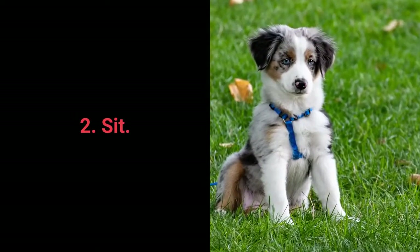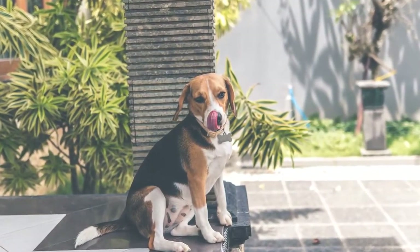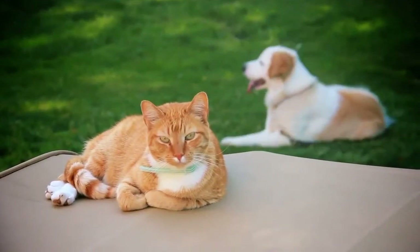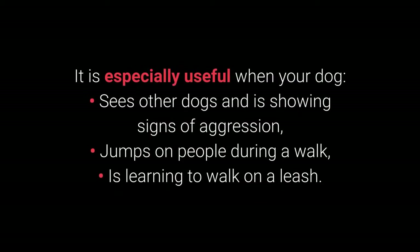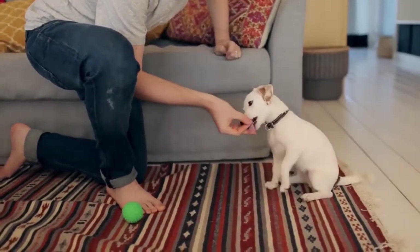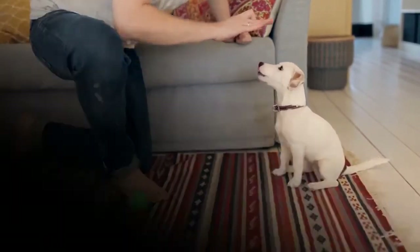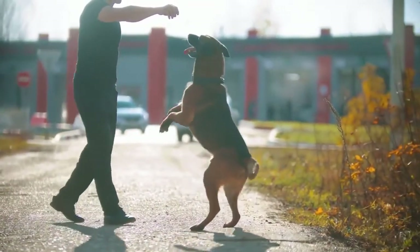Number 2: Sit. We all know sit as one of the most basic commands, but it's also one of the most useful for distracting dogs during a walk — especially when your dog sees other dogs and shows signs of aggression, jumps on people, or is learning to walk on a leash. The sit command is also useful as a starting position for training other commands. Dogs can learn to sit with relative ease starting from about 7 weeks old. Steps: Place the treat in your hand and let your dog smell it. Slowly move your hand closer and raise it — the dog should react by sitting down. Reward with the treat. Repeat while adding the sit command.